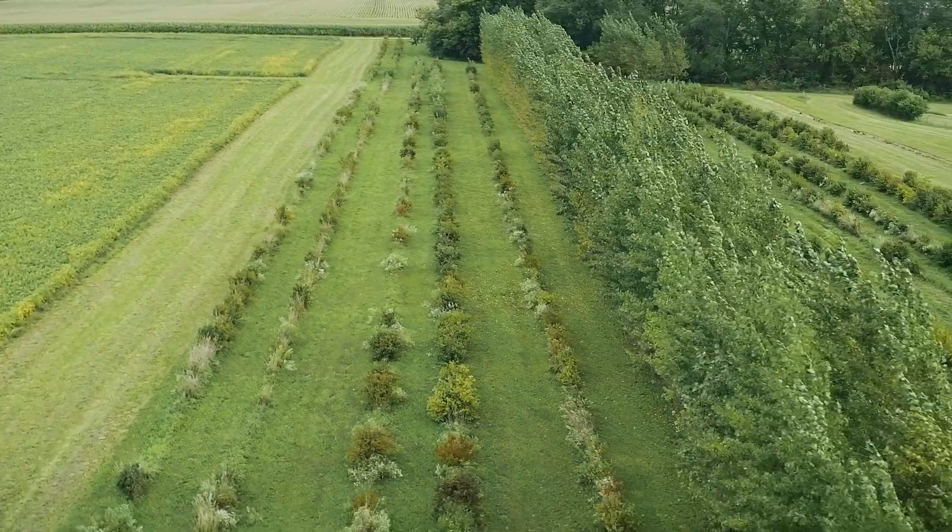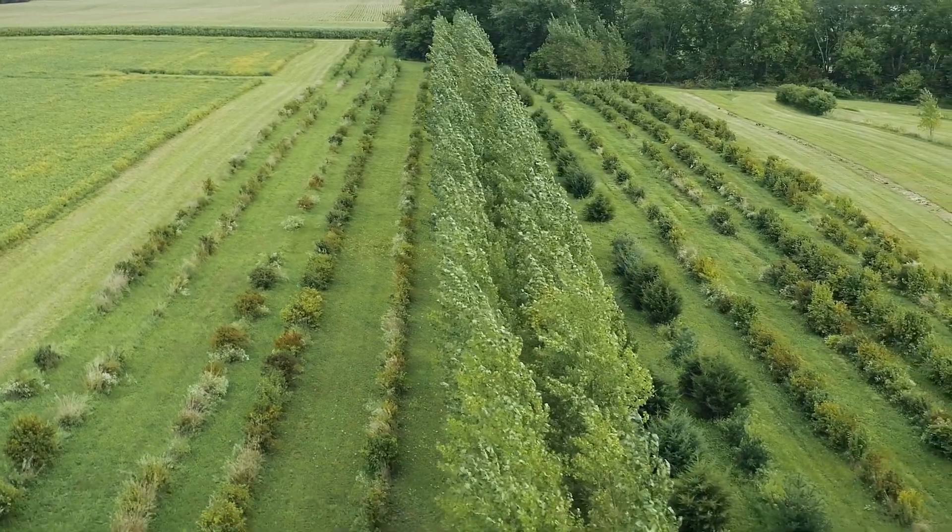These species include hybrid poplar, hazelnuts, willow, and several types of evergreens.